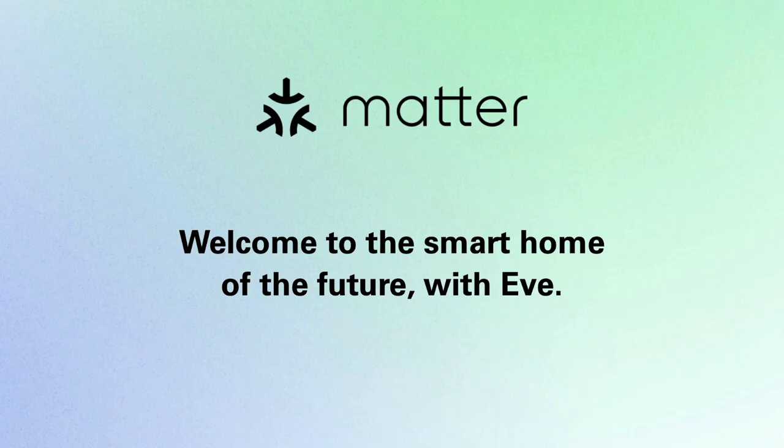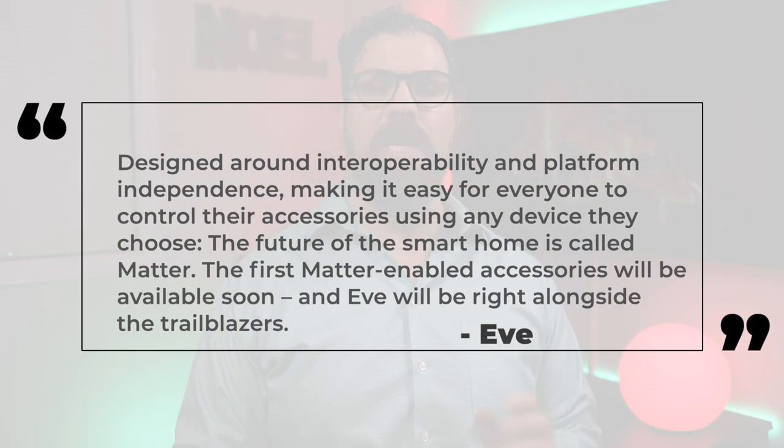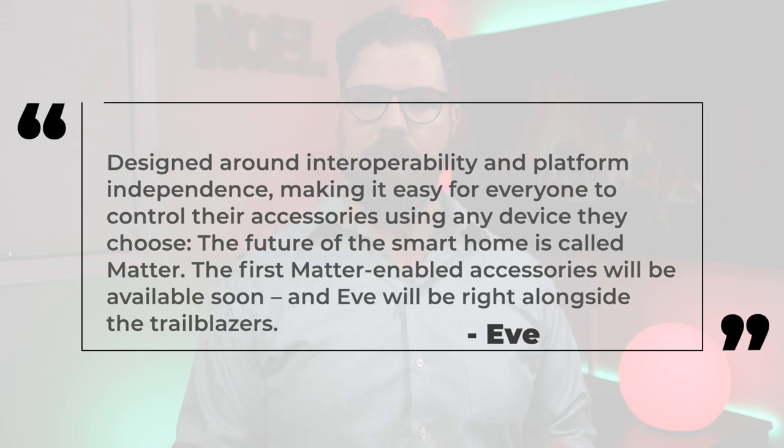Matter is expected to arrive by mid-2022, and once it does, Eve's Thread lineup will be Matter ready, meaning one day soon you won't have to look for a Works with Apple HomeKit or Amazon Alexa or Google Home label. In theory, you'll just need to know that your accessory works with Matter. I've been a long time user of Eve and I'm excited that non-Apple HomeKit users will one day soon be able to enjoy these accessories as well.